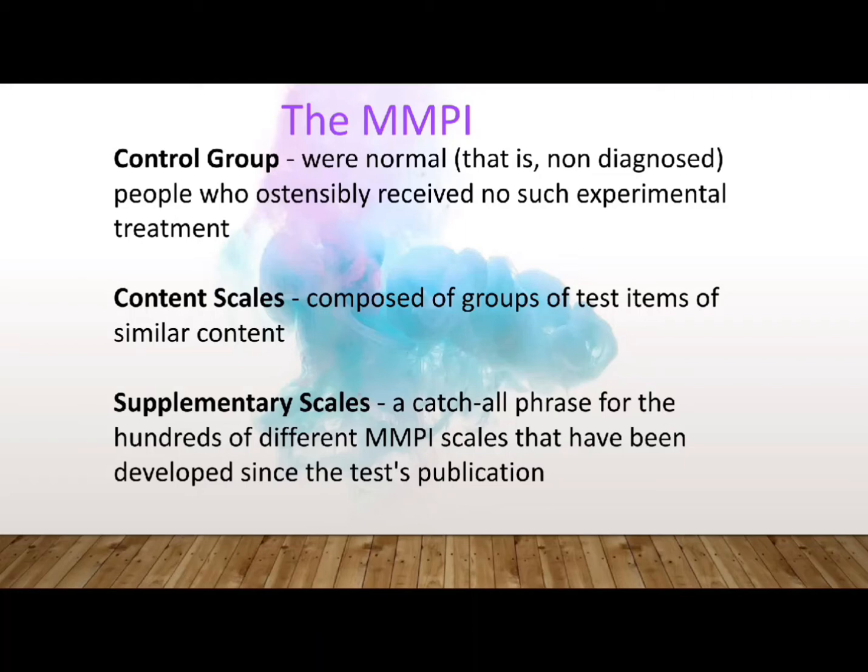There is also an audio version for visually impaired test takers, available with instructions recorded on audio cassette. Test takers respond to the items by answering true or false. Items left unanswered are scored as 'cannot say.' There is no time limit for the test, and the time required to administer the 566 items is typically between 60 to 90 minutes.